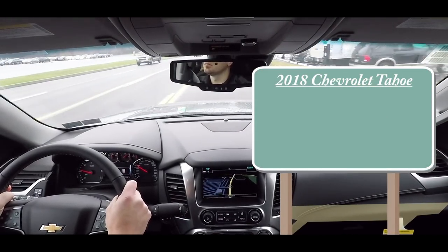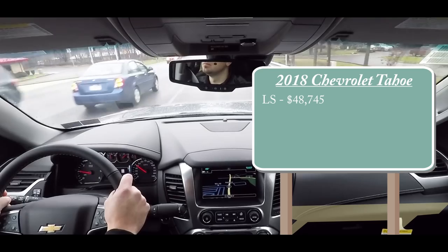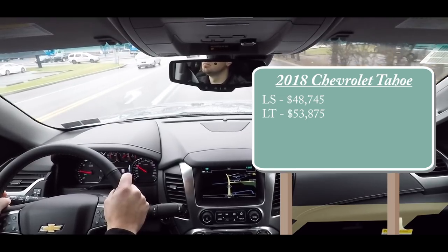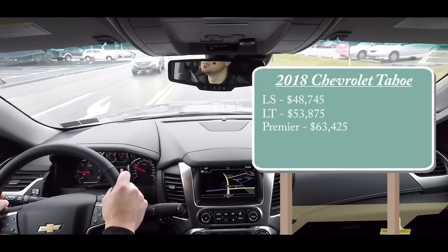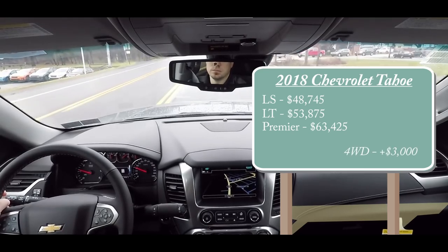There are a few different trim levels available for the 2018 Tahoe. First is the LS starting at $48,745, then the LT at $53,875, and lastly the Premier — the one I'm in today — starting at $63,425. All that pricing is for the rear-wheel-drive version; for four-wheel drive, simply add $3,000 to any of those prices.